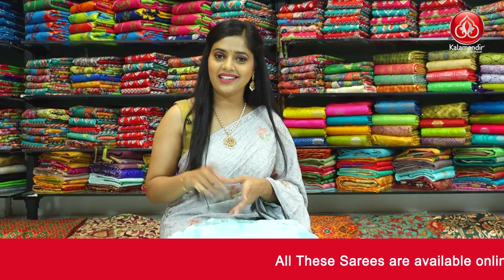To place an order, take a screenshot and send it to our WhatsApp number 9852985299.